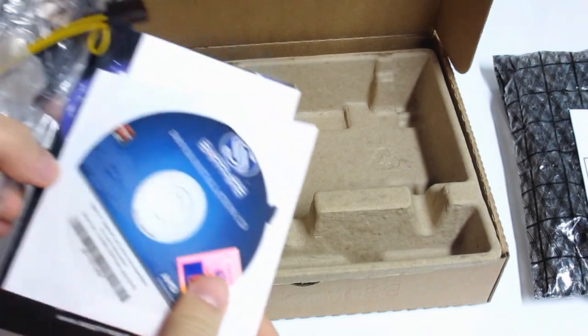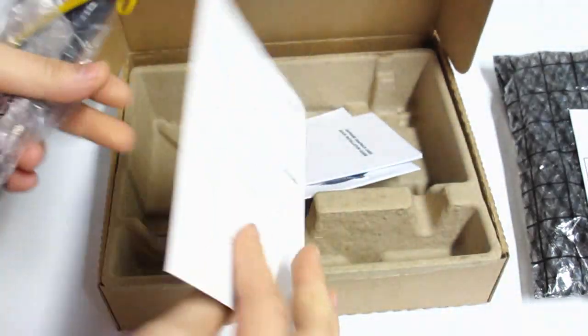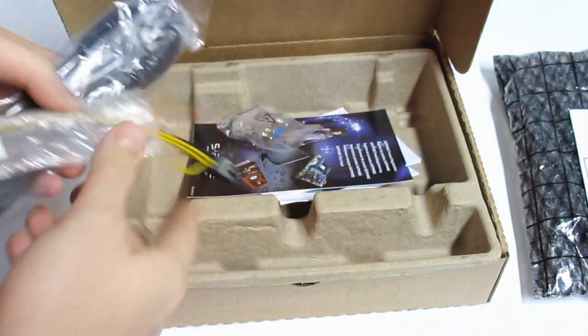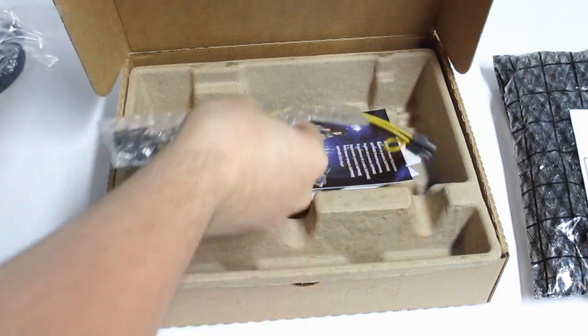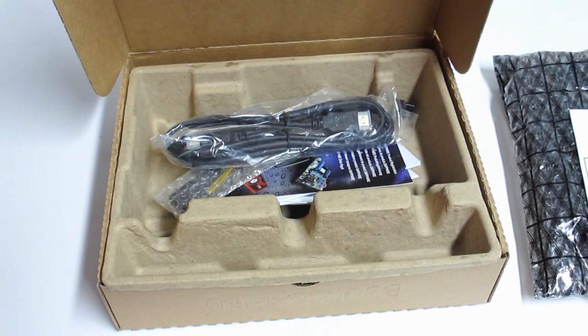As for included accessories, we get the driver installation CD, install guide, the Sapphire Club card, the VGA to DVI converter, Molex to PCIe 6-pin adapter, and an extra HDMI cable. And that is the new Sapphire Radeon HD 7770 Vapor X Gigahertz Edition.